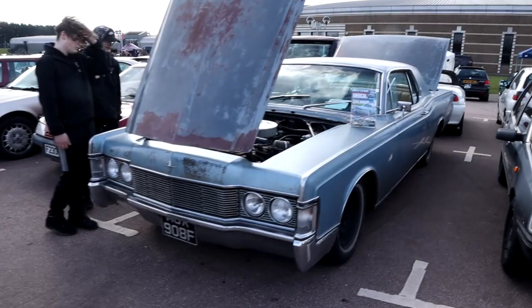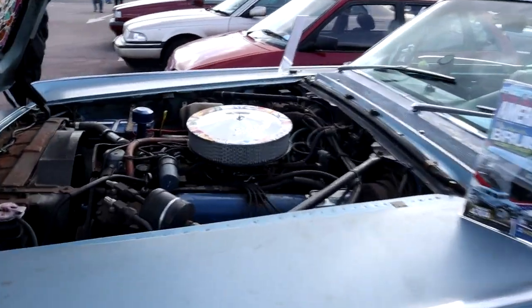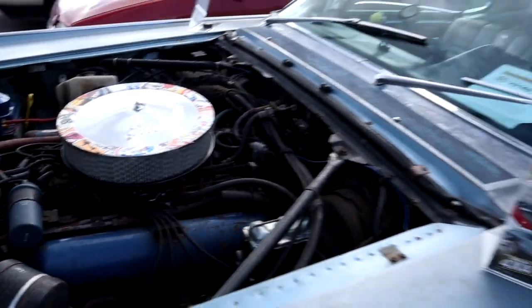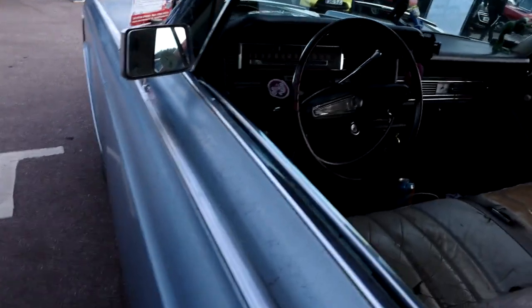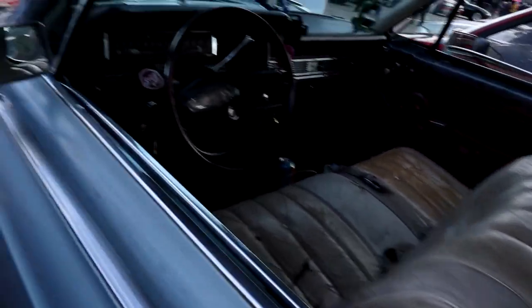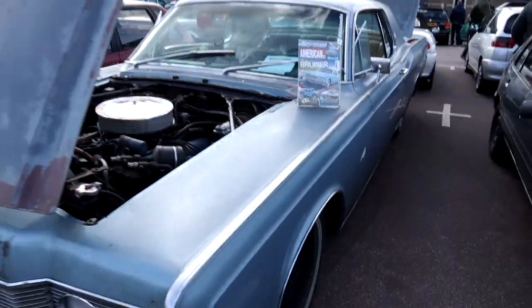We've also found a Lincoln Continental - there's so much American stuff here, absolutely fantastic. This is a two-door and it's obviously going to need a little bit of work at the moment. I would think so anyway - lovely thing, size of a land yacht. What a nice thing.